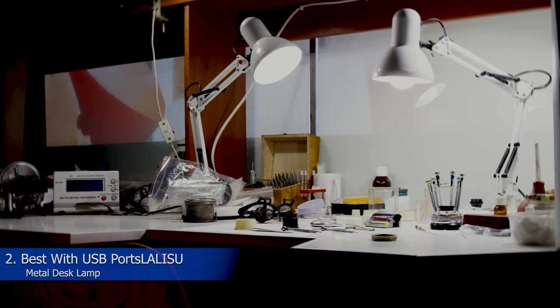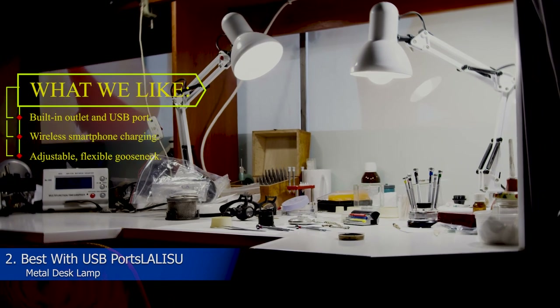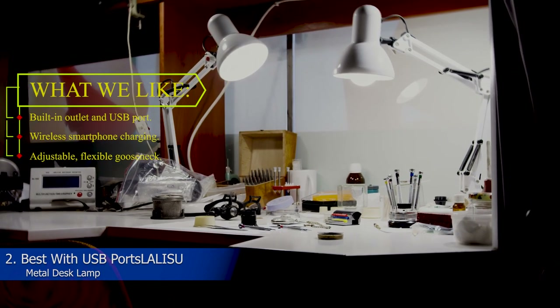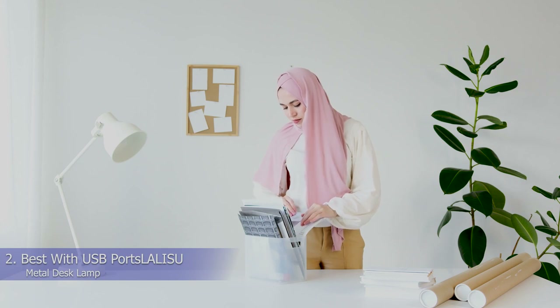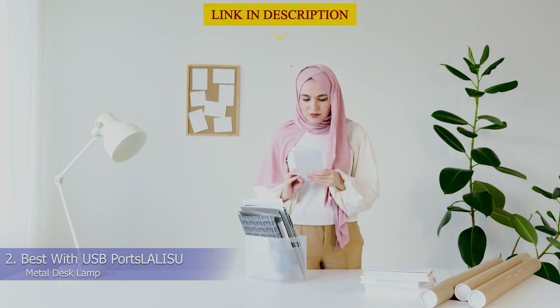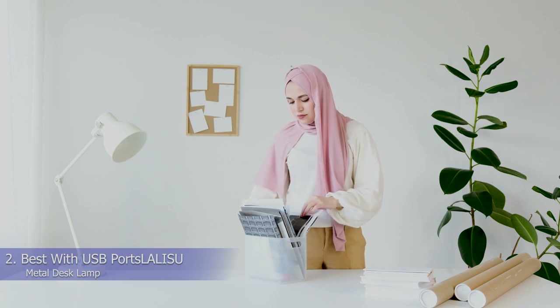2. Best with USB ports: LA LISU Metal Desk Lamp. What we like: built-in outlet and USB port, wireless smartphone charging, adjustable flexible gooseneck. Even if you don't have a small desk, keeping the area streamlined and free from clutter can enhance your focus, and that's exactly where multi-purpose lamps like this one come into play.